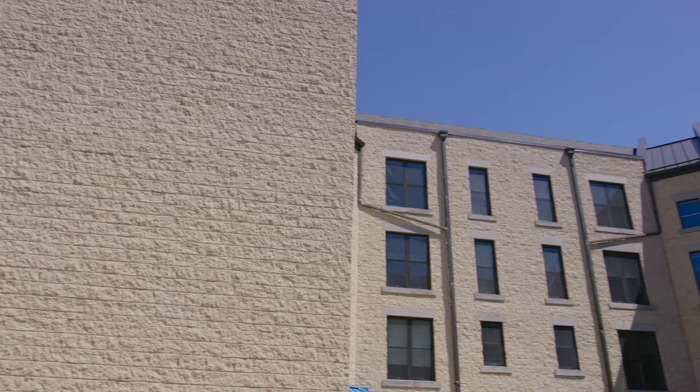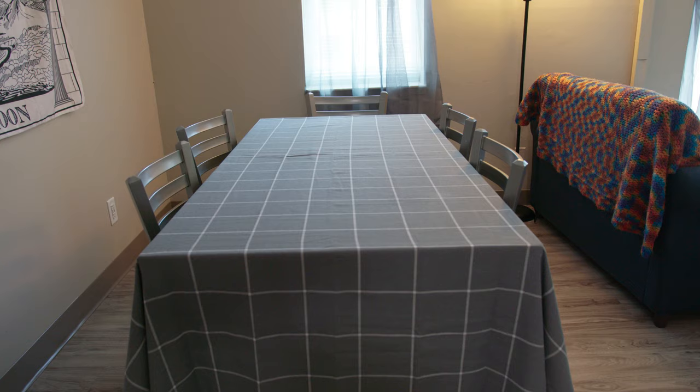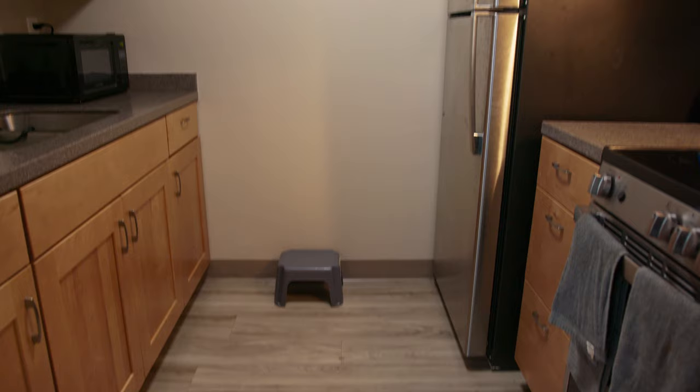Then you have the Towers. Pretty much the same deal as Powell, but these bad boys have a dining area with a table and chairs, plus a kitchen too, so you can cook on your own.